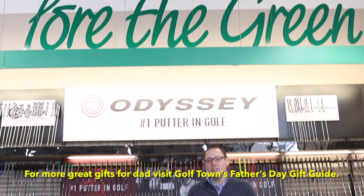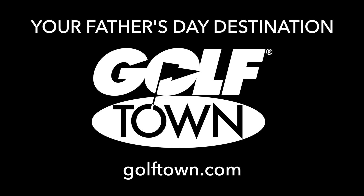For more great gifts for Dad, visit Golf Town's Father's Day gift guide at golftown.com.